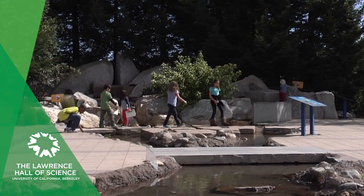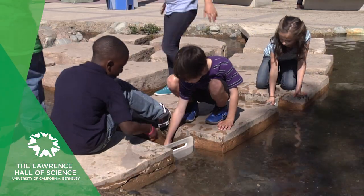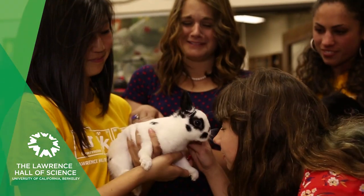At the Lawrence Hall of Science, you can also explore the plants, animals, and geological forces that make up our natural world. Hold and touch gentle animals like lizards, chinchillas, and turtles.